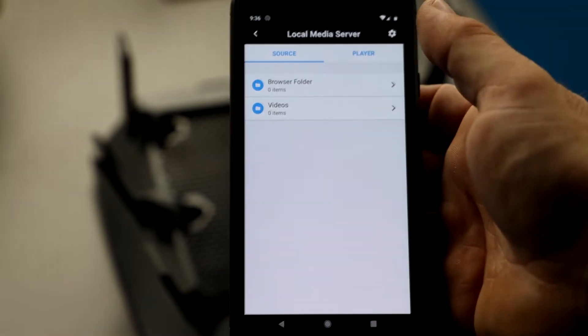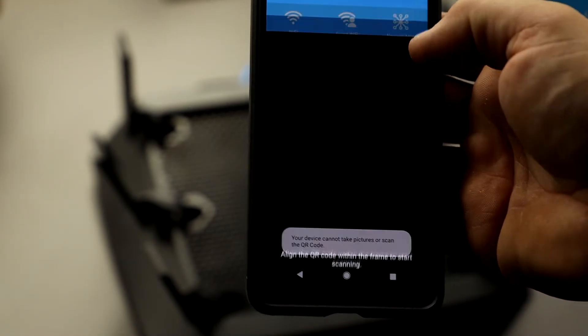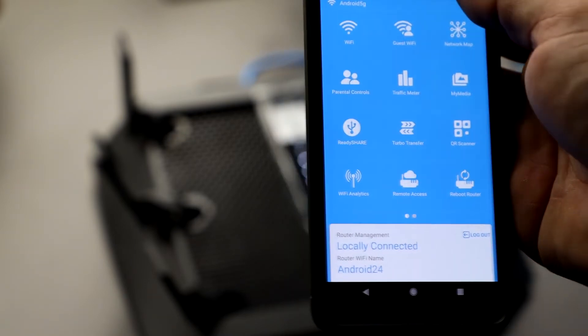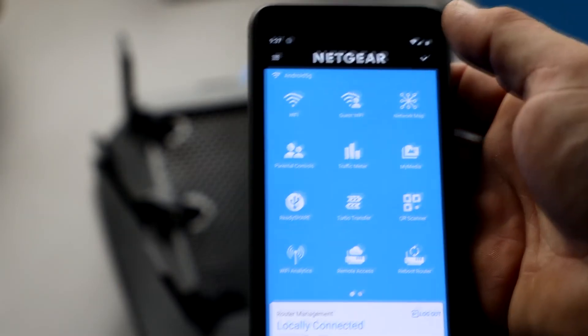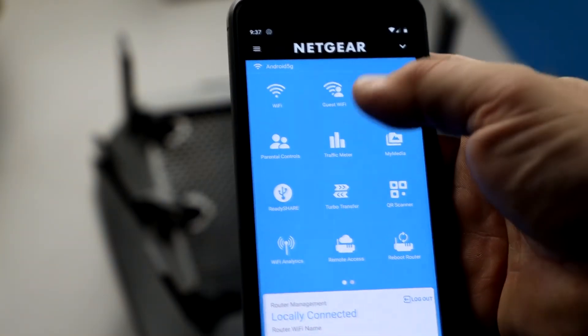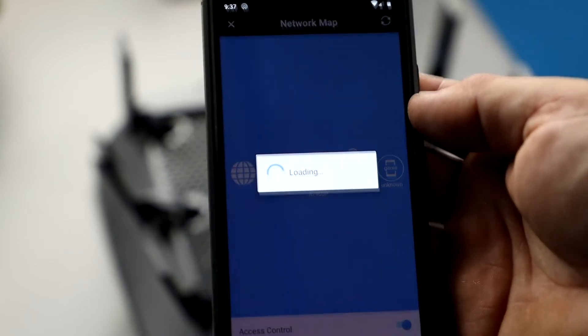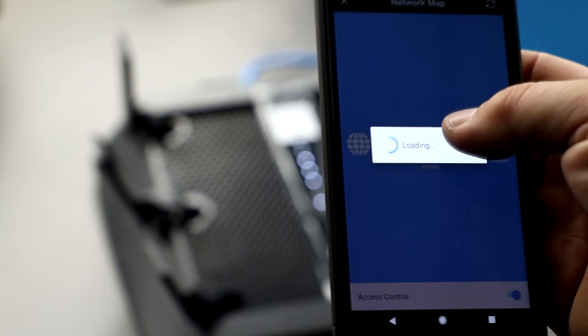Under ReadyShare you can manage a hard drive connected to the router — ReadyShare Turbo, QR scanner, Wi-Fi analytics, and remote access is where you manage VPN. You can also reboot the router or register a product. As I mentioned, the one thing I wish content filtering had is a scheduling aspect. However, on the network map you can manually select which devices get internet access on or off — so if you're calling your kids for dinner and they're not coming, you can just disable their internet access.